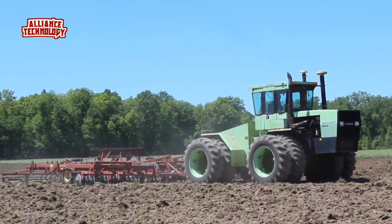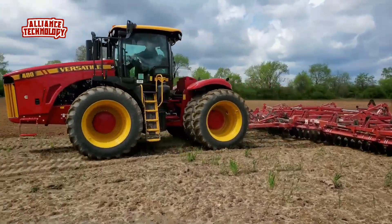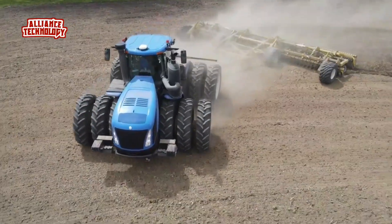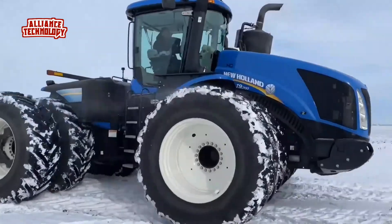In this video, we'll dive deep into the heart of these farming behemoths. We'll explore their mind-boggling horsepower, cutting-edge features, and the incredible impact they have on modern agriculture. Buckle up and get ready to witness the raw power.